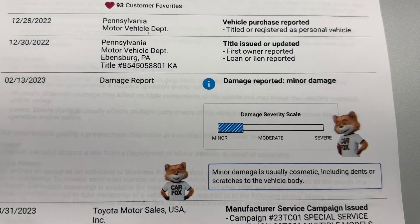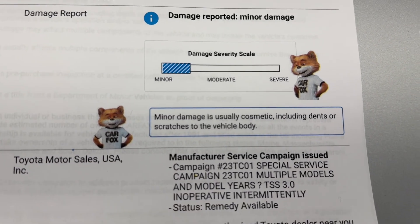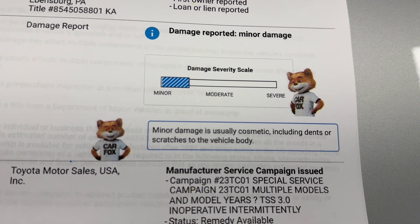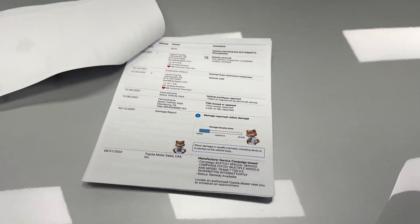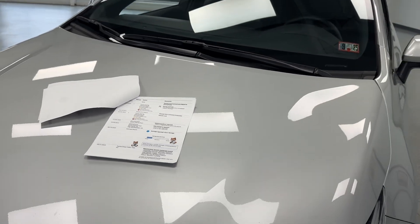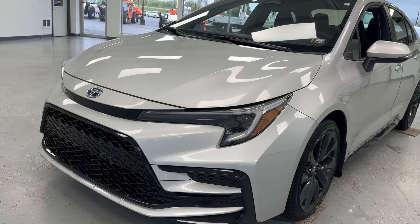The Carfax says in 2023 it did have a minor damage reported, and as you can see minor damage is usually cosmetic, including dents, dings, or scratches to the vehicle body. Of course, this vehicle has undergone our multi-point inspection and everything is green, ready to go for the next buyer.